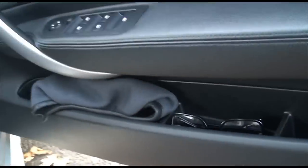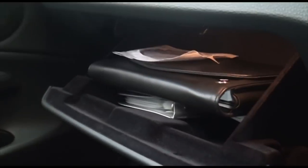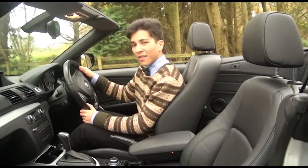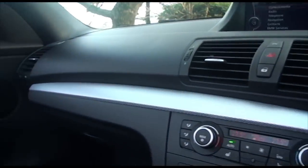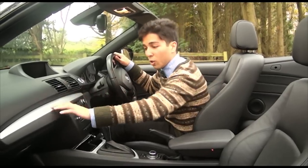Interior practicality isn't usually a term you associate with convertibles, but as you can see, it's bearable. However, you will have to sacrifice a cup holder for the iDrive system, and the other cup holder is completely useless. Other than that, the actual design and layout of the car is very basic and simple — there's nothing really exciting about it. The only nice shiny thing about the interior is this aluminium trim here.